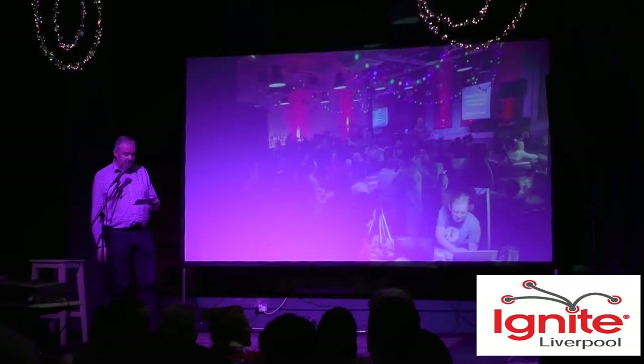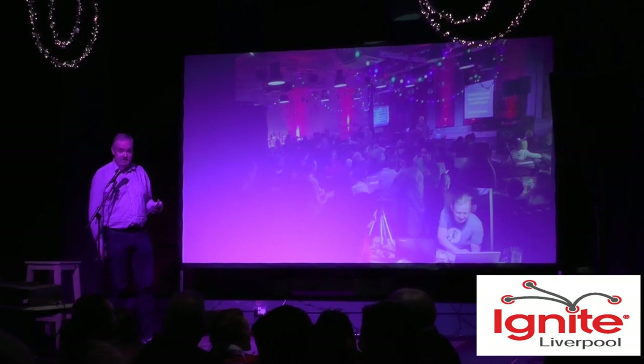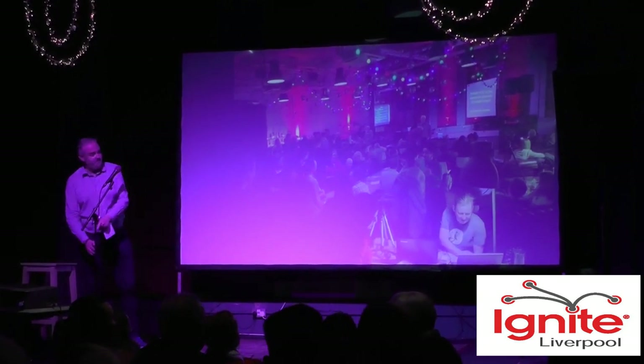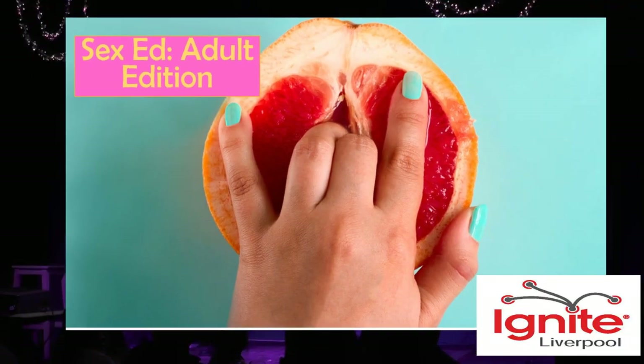If you want to welcome to the stage Lauren Mellor, who's going to be talking about sex ed for adults. See, you're all excited, aren't you? Hi, Lauren.